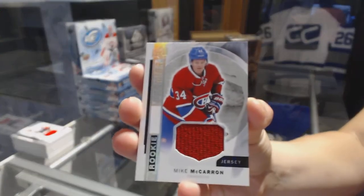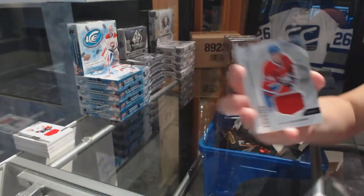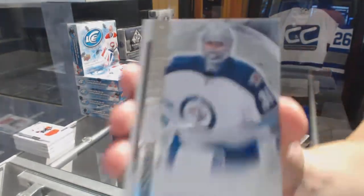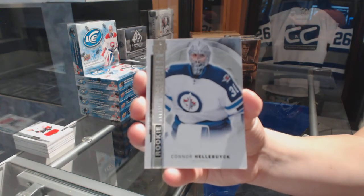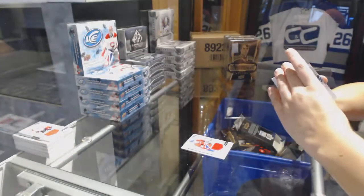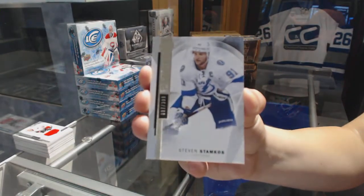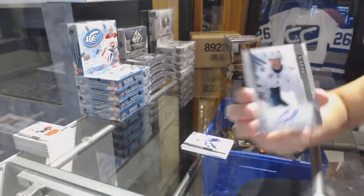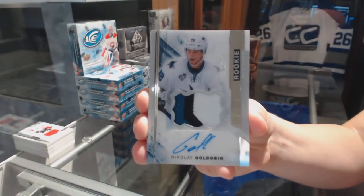We've got a rookie jersey for the Montreal Canadiens, Mike McCarron. Rookie number to $3.99 for the Winnipeg Jets, Connor Hellebuck. We've got number to $3.99, base for the Lightning, Stephen Stamkos. We've got a three-color rookie patch auto number to $3.75 for the San Jose Sharks, Nikolai Goldobin.